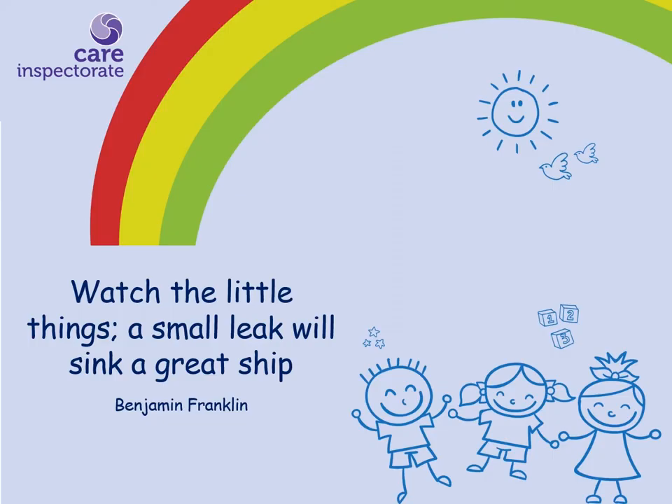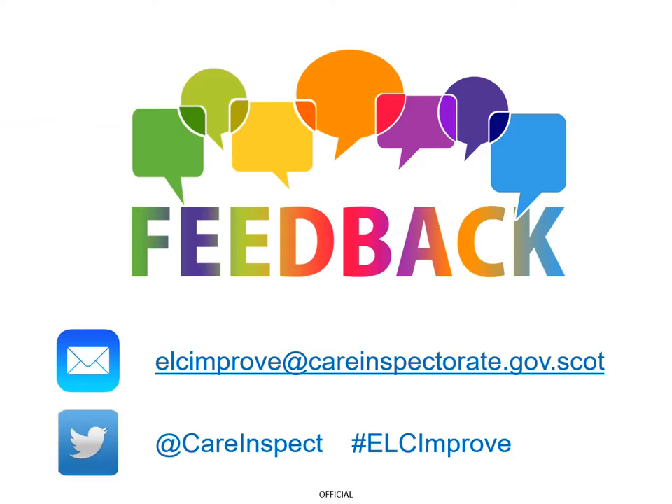We hope this session has helped you identify changes you can make to support you in recruiting staff safely. If you found this session useful and would like to share it with others, please feel free to tweet about it using the hashtag ELCimprove. If you would like any more information on our improvement programme, please email us at the address shown on the screen.